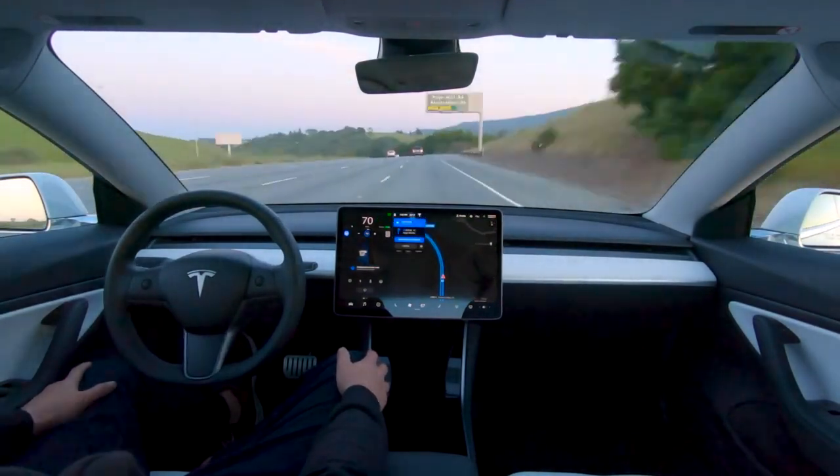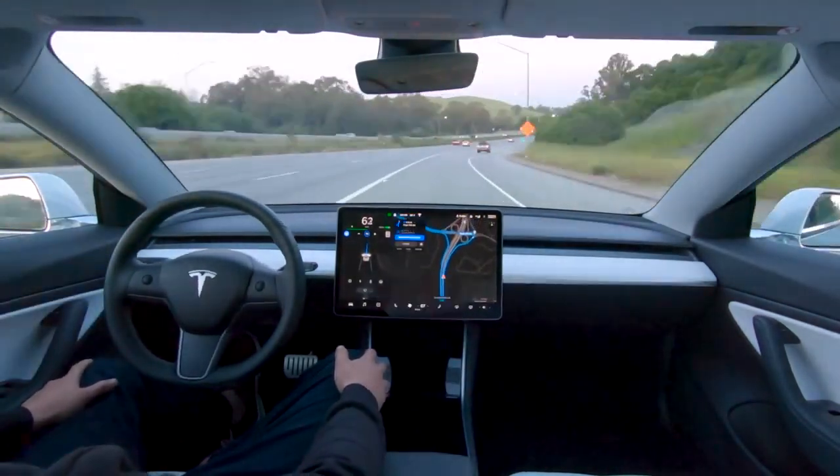To enable Mad Max, you can go to Controls, then Autopilot, then Customize Navigation on Autopilot.